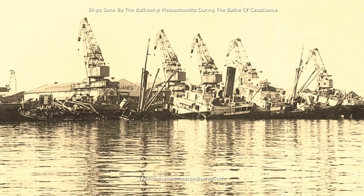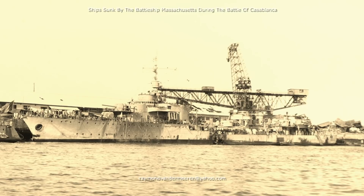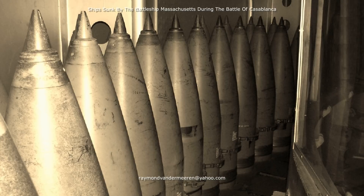The merchant ship Isle de Wessant was hit by two 16-inch shells fired by the Massachusetts at 2 minutes before 8 and sank in the harbour. At 8 o'clock, the destroyer leader Le Malin was hit in a boiler room by a 16-inch shell fired by the Massachusetts. Le Malin rolled against the quay and sank in the harbour.